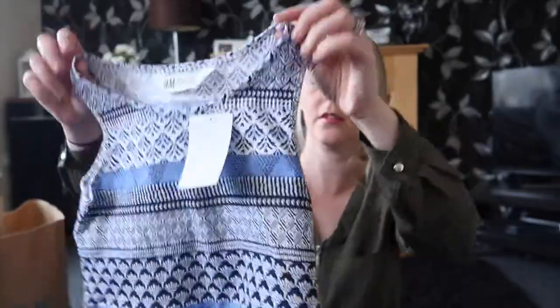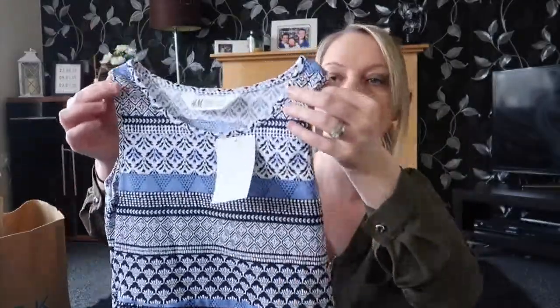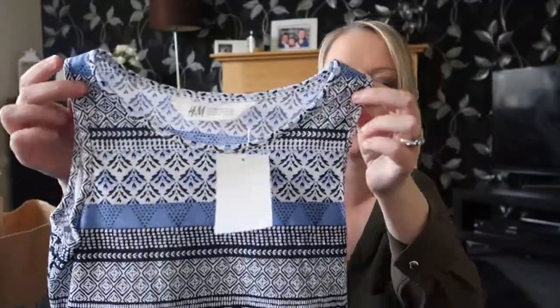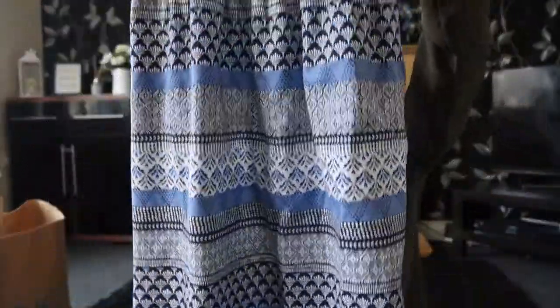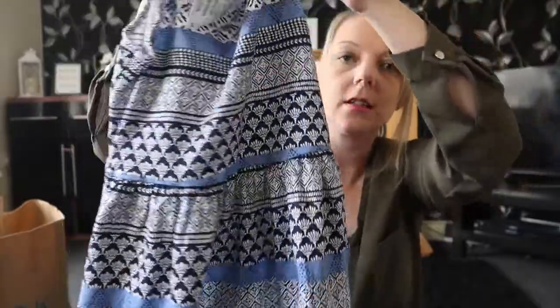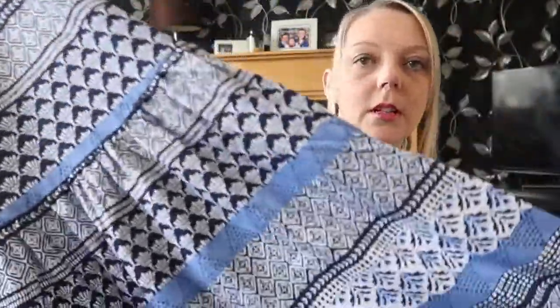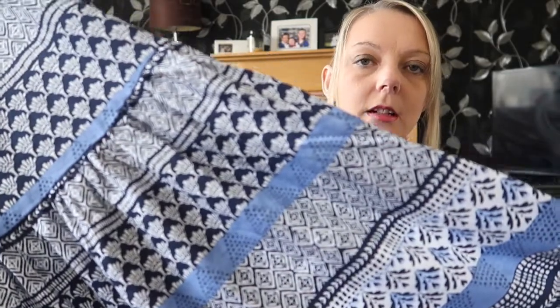Next up we have got a dress for Sophie. It's got this sort of print on it which is really nice for the summer. It's just a dress with an elasticated middle just to break it up a little bit. I really love the print and that was only £2.99, which I thought was really good.